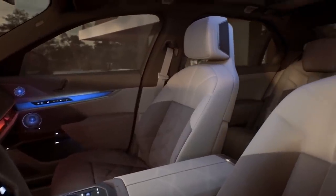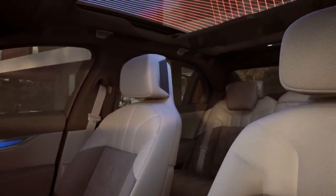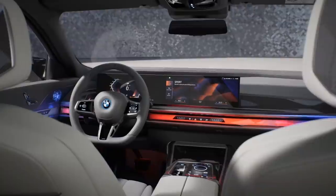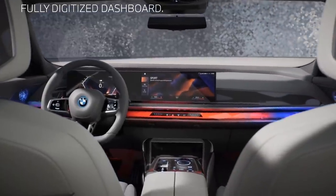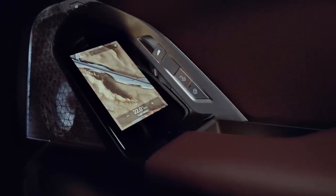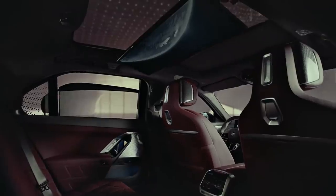There is a digital dashboard which houses two 12.3-inch displays in a single glass panel, covering both the infotainment system screen and the gauge cluster. In the back seat you can now get something called BMW Theater Screen — a massive 31-inch screen that folds down from the ceiling where passengers can watch movies or play games.